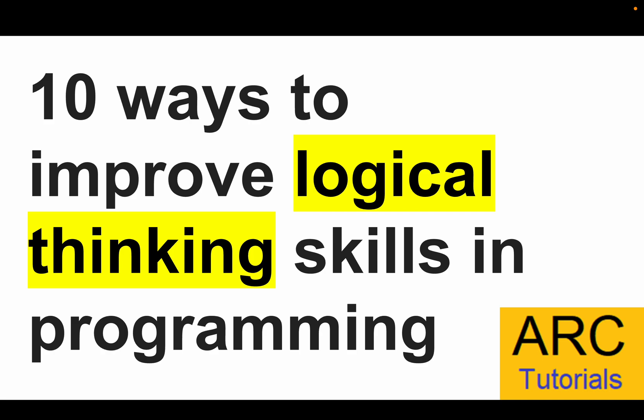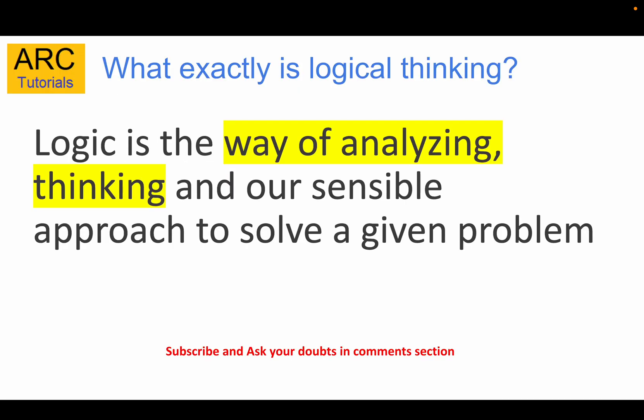Welcome back to our tutorials. Today I am bringing you the top 10 ways that you can improve your logical thinking skills in programming. This is one of the most frequently asked questions in emails and comments: how can we become a better developer, how can we get better at programming, how can we get better at thinking about how we approach a particular problem or solution.